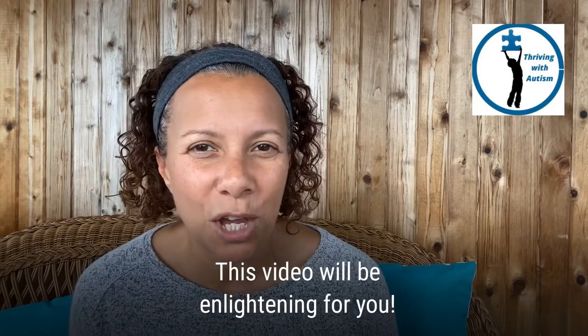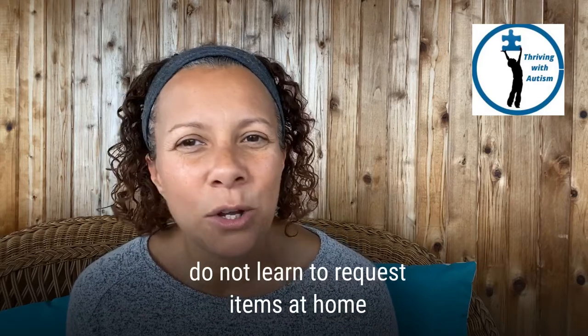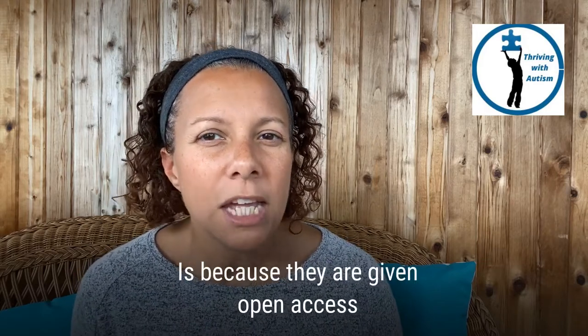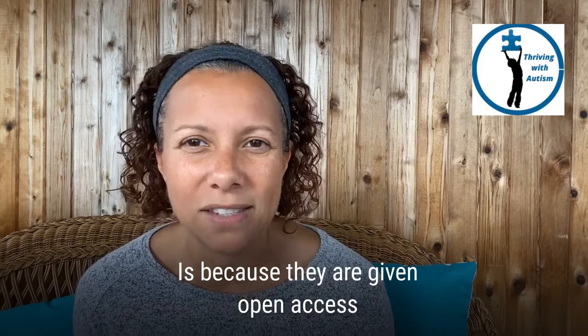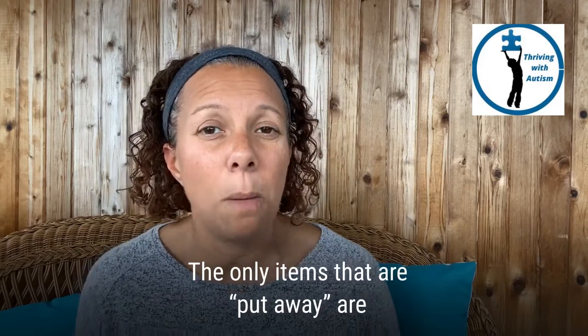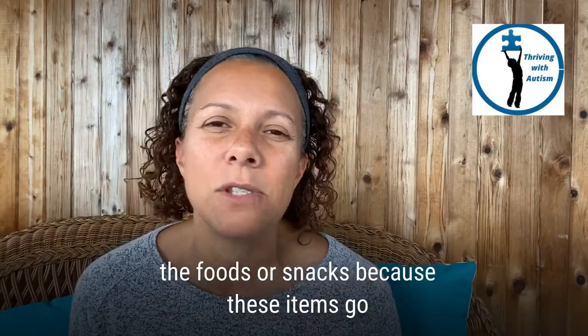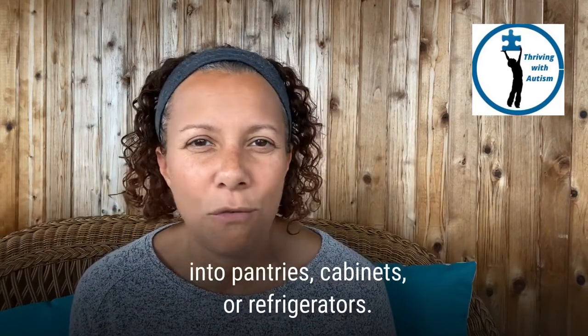This video will be enlightening for you. One of the biggest reasons children with autism do not learn to request items at home is because they are given open access to all of their favorite things. The only items that are put away are the foods or snacks because these items go into pantries, cabinets, or refrigerators.